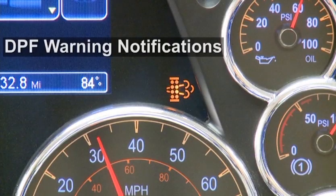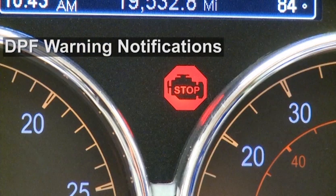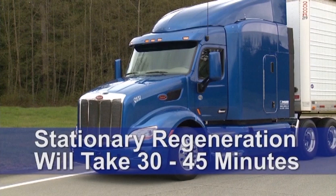The DPF warning lamps, your response, and other critical information is described in detail in your after-treatment manual. Because issues of personal safety and potential damage to the vehicle are involved, it's important to read and understand these warnings, what they mean, and the actions you are required to take. At levels one through three, a stationary regeneration will always return your vehicle to normal operating conditions. This regeneration will take 30 to 45 minutes and use up to one-half gallon of diesel, depending on the level of soot in the filter. However, there are steps you can take to avoid it.